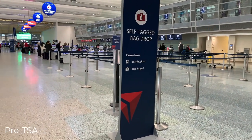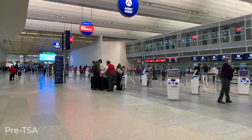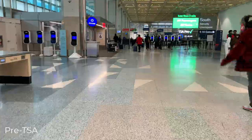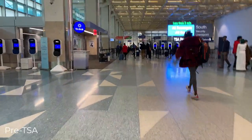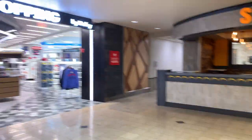Delta offers a self-tagged bag drop option to avoid lines. I'm going to work my way to the TSA checkpoint so we can explore everything airside. There are actually two TSA checkpoints on both sides of the departures hall. I'm going to use the checkpoint near the Delta check-in desks. Today I'll be going through security by CLEAR. I entered TSA through a checkpoint that leads to an area with a bunch of stores and restaurants.